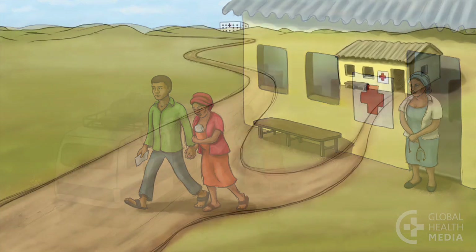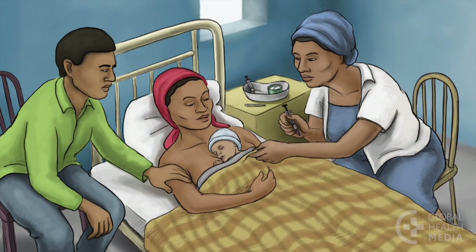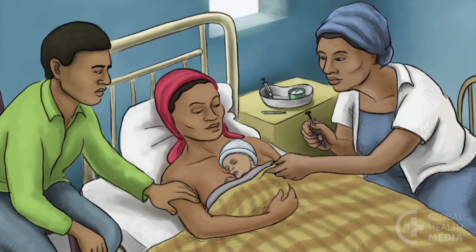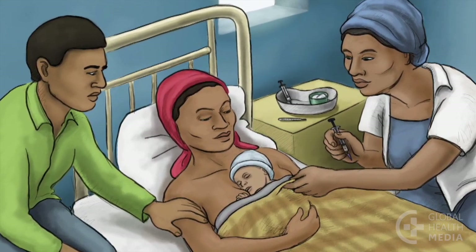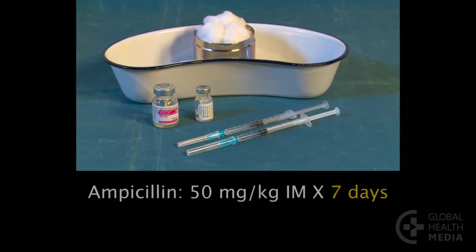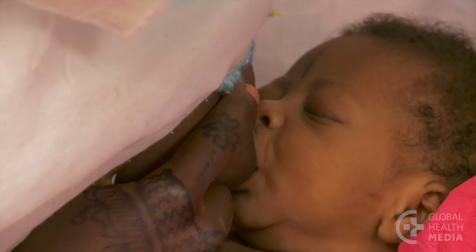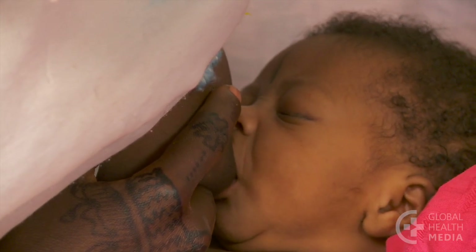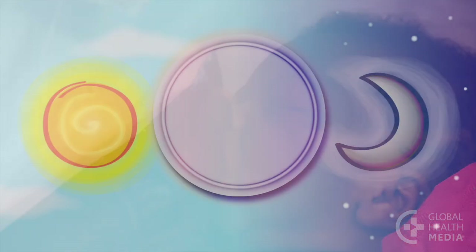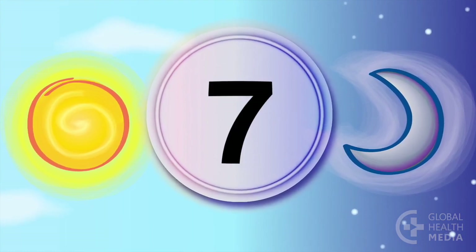Every effort should be made to refer the critically ill baby. In cases when referral is not possible at all, do your best to care for the baby with the resources you have, even though the care will not be the same. Continue to give IM ampicillin plus gentamicin for seven days. Keep the baby warm and fed every two to three hours. Keep trying to refer the baby to a hospital during this vulnerable week.